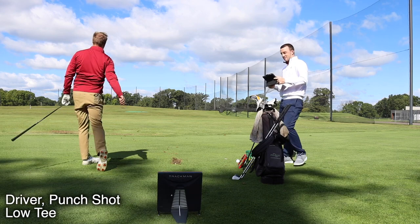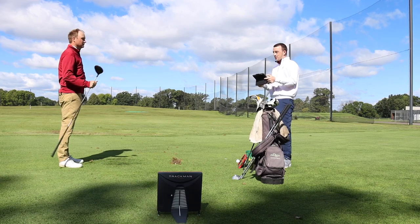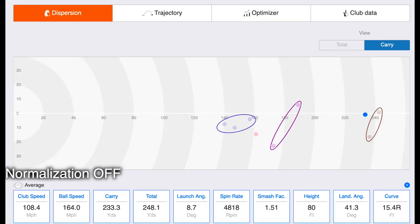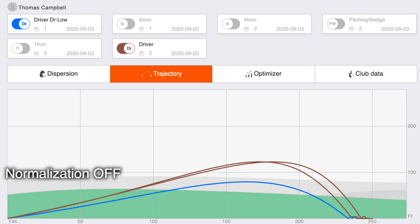Can't hit it any better than that. Your club speed did dip a little. Normalization button on, we've got 253 carry, 264 total. And then put the wind into consideration — 248 total. It did go further. The carry was 233. And that one thing to consider — that's further. And that's right on the center line. That is perfect. The ball flight there is going to be way easier to control.